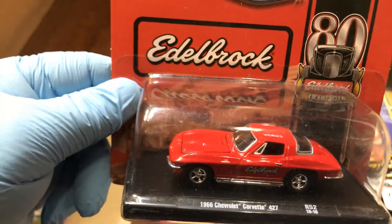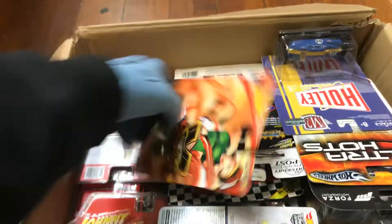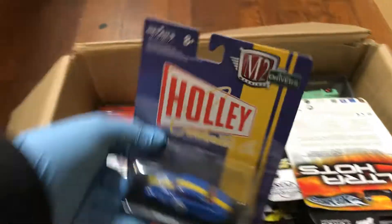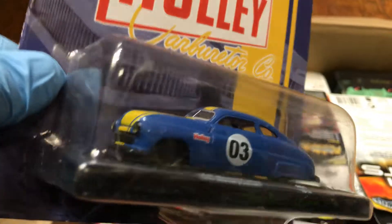Here we have an awesome Edelbrock Chevy — it's actually a Corvette 427, a '66. And we have a Street Fighter Highway Hauler with a Holly Carburetor Company '49 Mercury Custom — look at that, it's beautiful. I like that stripe on top, pretty cool.